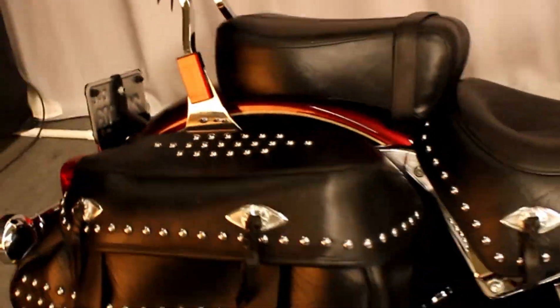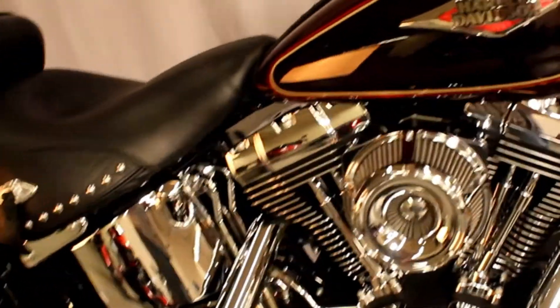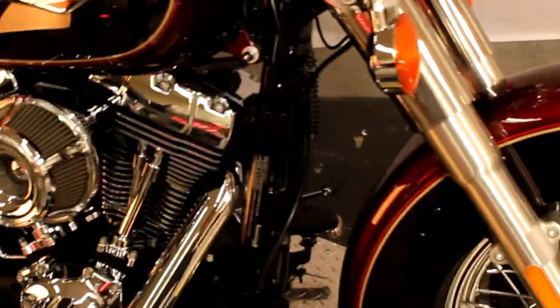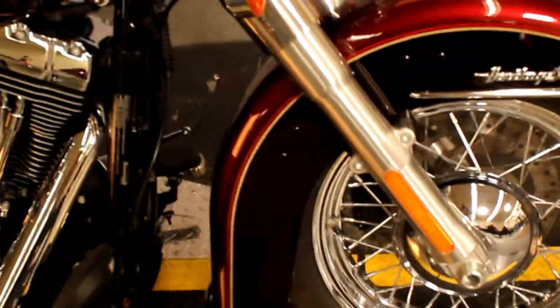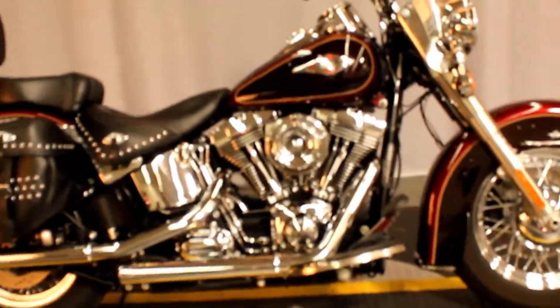Definitely loud enough to get you noticed and heard. Those of us who have ridden bikes with factory exhaust systems can attest to the fact — get a little louder and you're a little safer. This bike is beautiful and available for test rides.